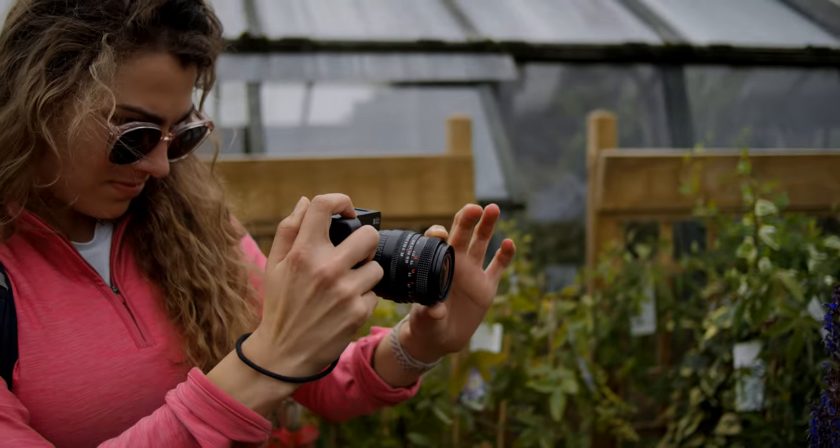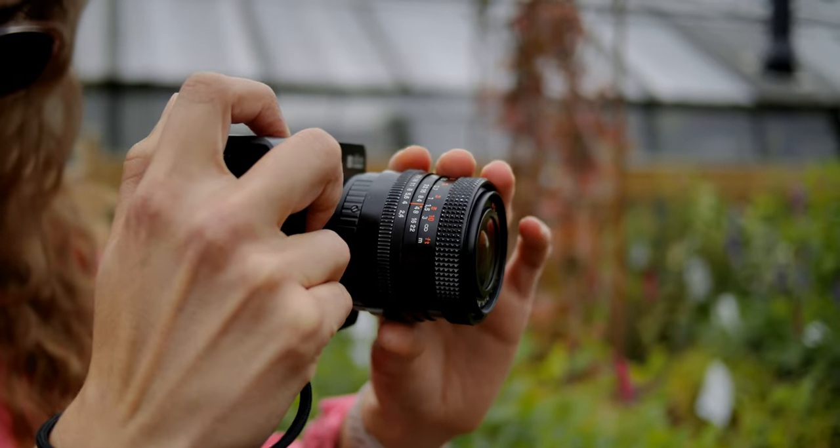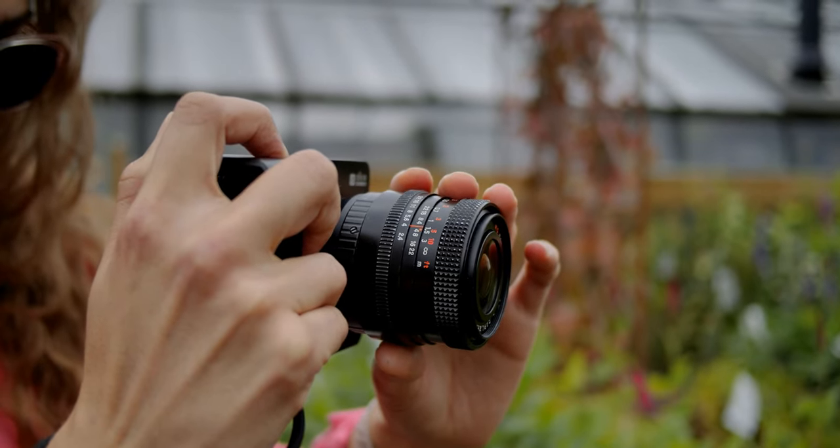Not only will you have a lot of fun, you can also get some spectacular results, wonderful character, and give an old lens a new life in the digital age.